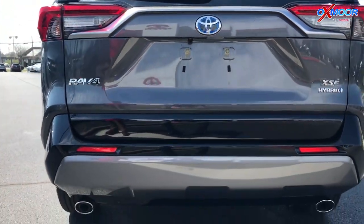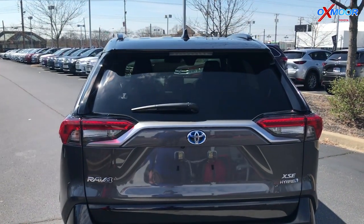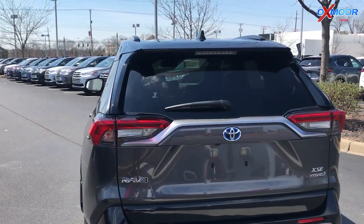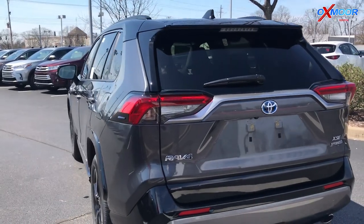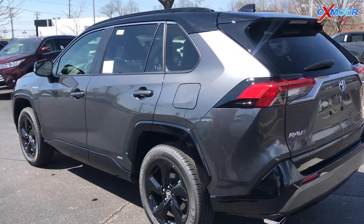You also notice this has the dual exhaust back here. This is a performance vehicle. It's a hybrid. You're going to get 40 miles to the gallon, which is 10 more miles per gallon than the fuel version. And this also has 219 horsepower — the fuel version actually has 203. So this has more horsepower and better fuel efficiency. This is a performance vehicle.